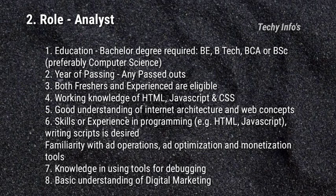Working knowledge of HTML, JavaScript and CSS. Good understanding of internet architecture and web concepts. Experience in programming such as HTML and JavaScript. Writing scripts is desired. Familiarity with ad operations, ad optimization and monetization tools. Knowledge in using tools for debugging. Basic understanding of digital marketing.